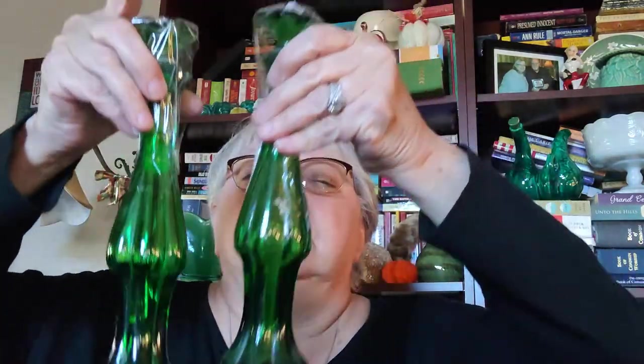I bought not one but two of these Avon bottles. This one says 'Emerald Bud Vase,' and the other one — I think it was cologne — says 'Unforgettable.' I loved Unforgettable. They're these green stopper bottles and you could use them as a bud vase. I think these are gorgeous — great for Christmas time or St. Patrick's Day.